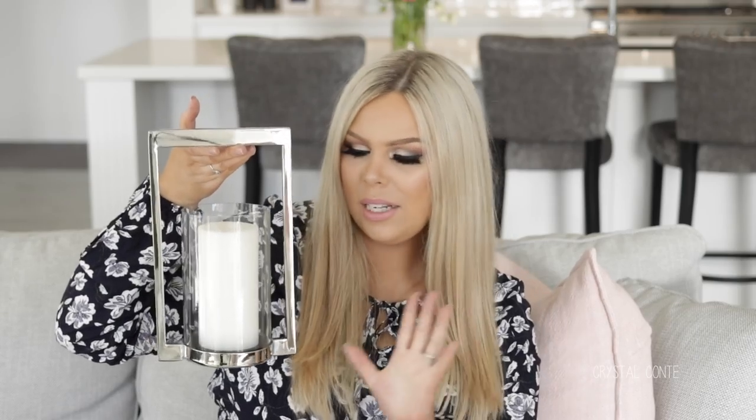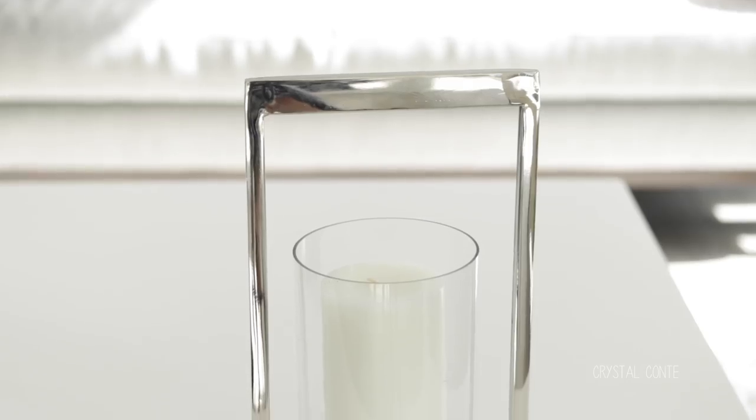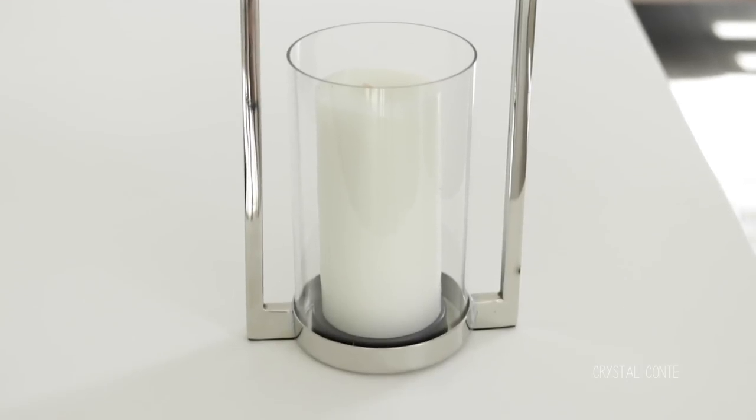I picked up this little candle holder thing from Spotlight. It was $20 and I've just popped an IKEA vanilla candle in there which fit perfectly. The only thing I really don't like about it is that it's wonky and I didn't notice that in the store. But I got it for the chrome finish and I just think it looks nice and elegant and it was actually a really good price. Sometimes these can be really expensive, so I guess that's why it's wonky.